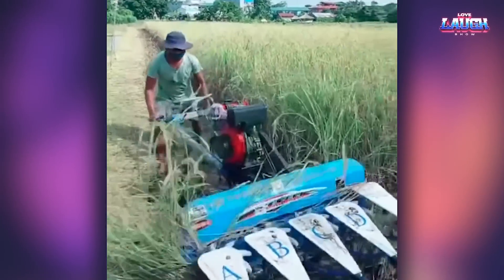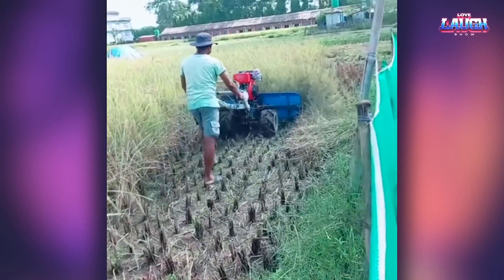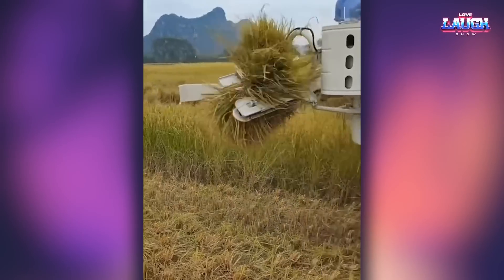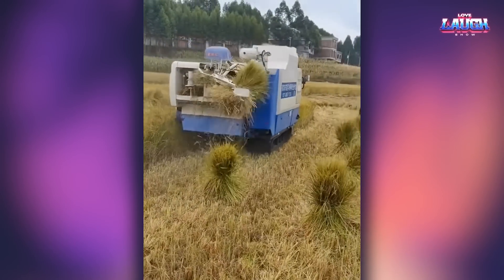And this is another manual rice picker. With this machine, rice can be harvested much faster and in larger quantities.